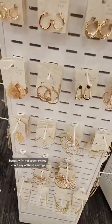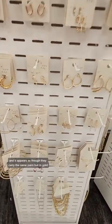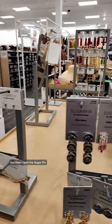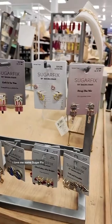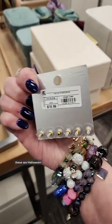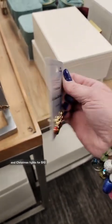Honestly, I'm not super excited about any of these earrings. And it appears as though they carry the same pairs, but in gold. But then I spot the Sugar Fix — I love me some Sugar Fix. But it's February. These are Halloween. Are they on clearance? And Christmas lights for $10.